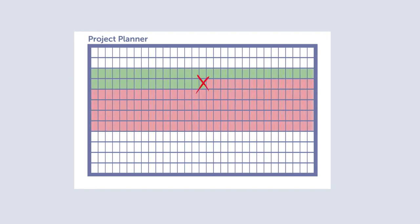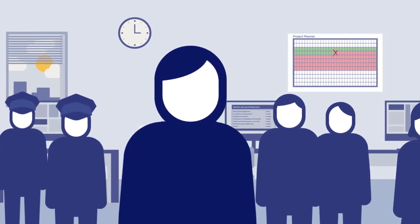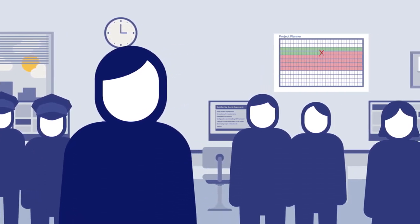Unfortunately, Brian's deadline is in six weeks. However, Brian learns that the bank already uses Cryptomathic's Crypto Service Gateway — a crypto platform designed for delivering new applications quickly and easily.